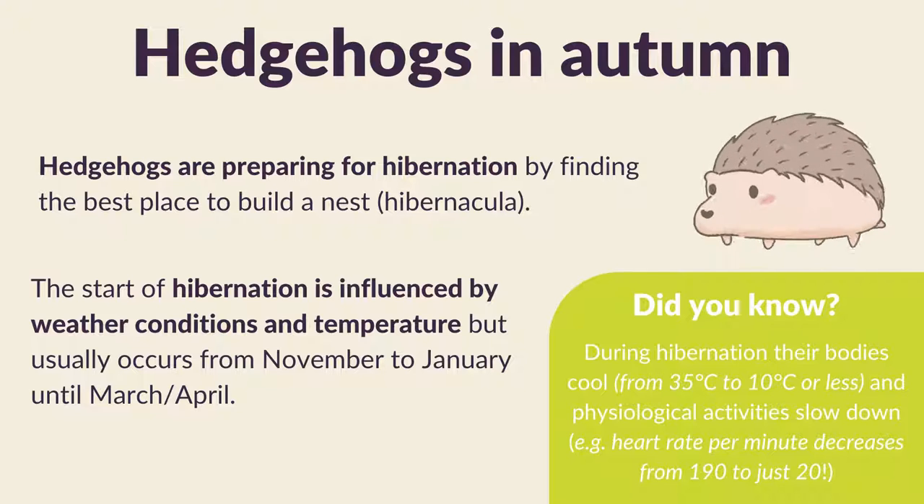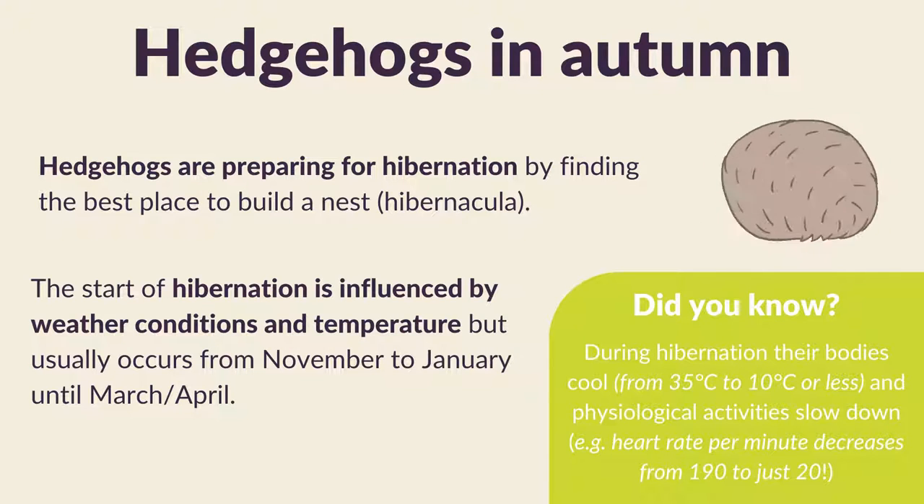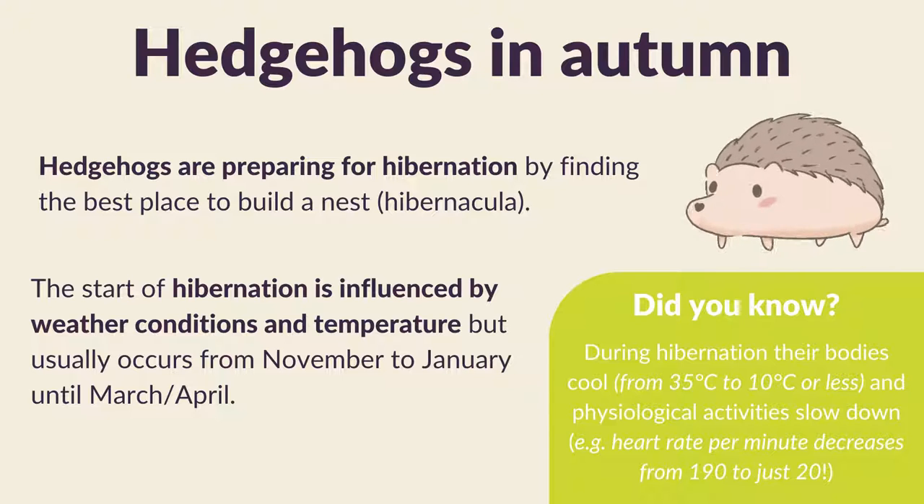In the autumn, hedgehogs are preparing for hibernation by finding the best place to build their nest. The start of hibernation is influenced by weather conditions and temperature, but usually this occurs from November to January until they emerge sometime in March or April.